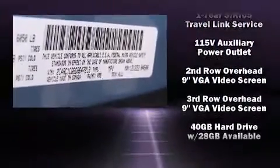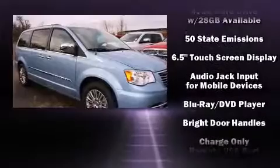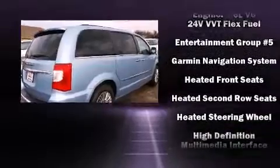Audio features include a CD player with MP3 capability and 6 well-positioned speakers. Rear LCD monitors provide entertainment that your passengers will appreciate, no matter how far the drive.